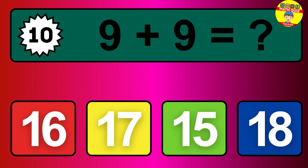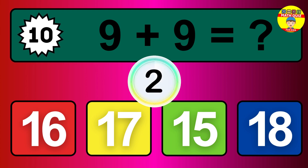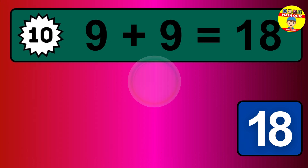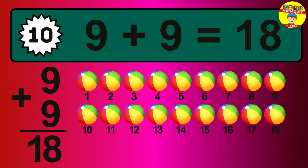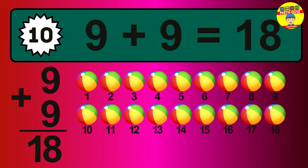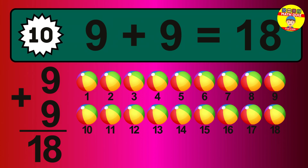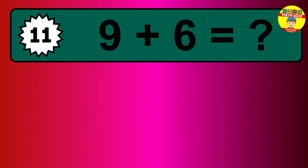Question 10. 9 plus 9 equals what? So the answer is 9 plus 9 is 18. Let's count it. 1, 2, 3, 4, 5, 6, 7, 8, 9, 10, 11, 12, 13, 14, 15, 16, 17, 18.